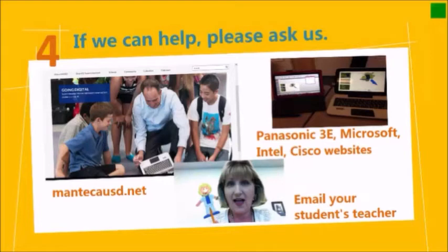Panasonic has a great website to give you information about the 3E. Microsoft has training sites, Intel, Cisco — we and our partners want to do everything we can to make this successful and your students safe and successful on the internet with their new device.